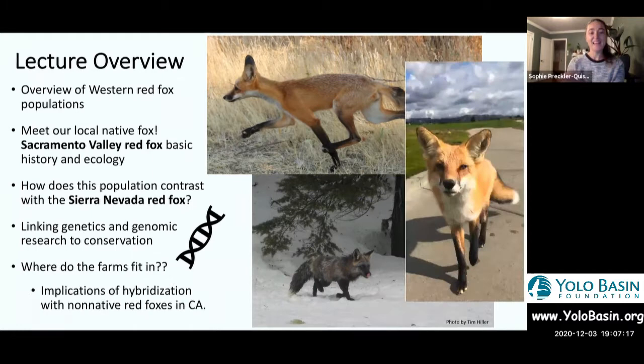As my title suggests — peaks are the mountains, valleys are the valleys, but I also have farms. I want to talk about the implications of hybridization with non-native red foxes that we also have in California, in addition to our two native subspecies.